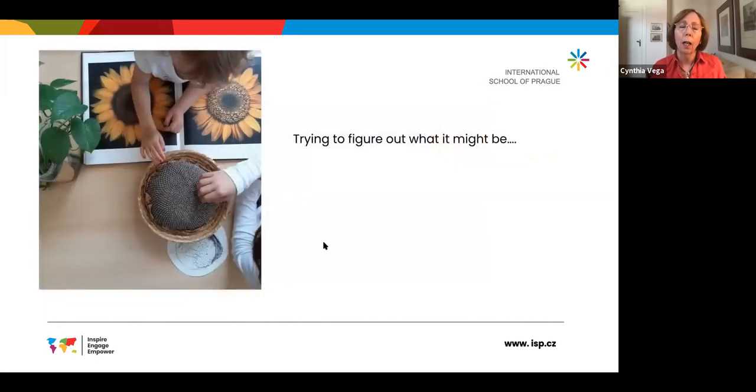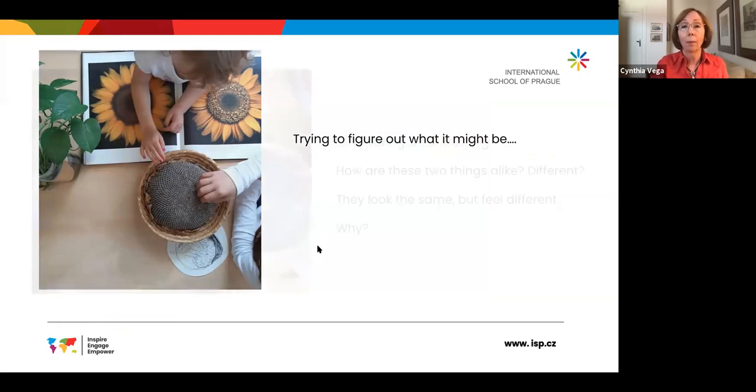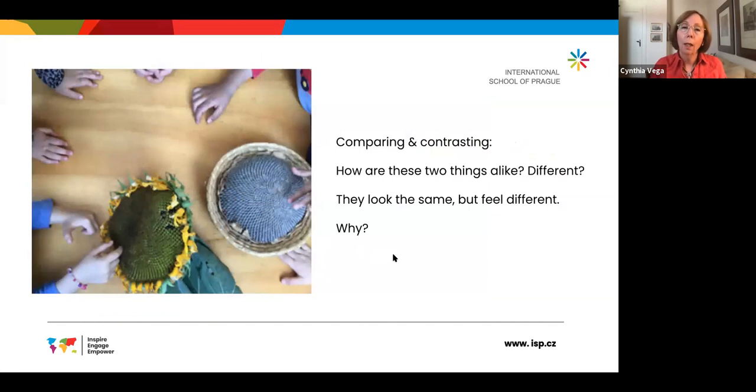A couple of children are touching it and looking at photos in a book, trying to figure out just what it might be. It's fascinating because not having seen it before, anyone would be curious. And they begin to compare and contrast — this is something the teacher has done intentionally, putting out two similar but also different objects, encouraging the children to ask: how are these two things alike and how are they different?